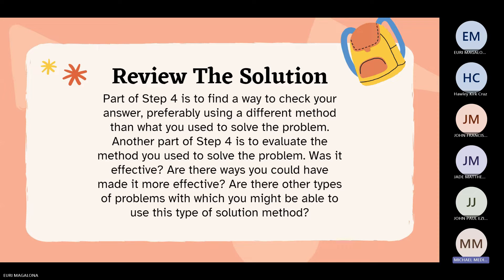Step four is to review the solution. Part of step four is to find a way to check your answer, preferably using a different method than what you used to solve the problem. Another part of step four is to evaluate the method you used. Was it effective? Are there ways you should have made it more effective? Are there other types of problems with which you might be able to use this type of solution method?